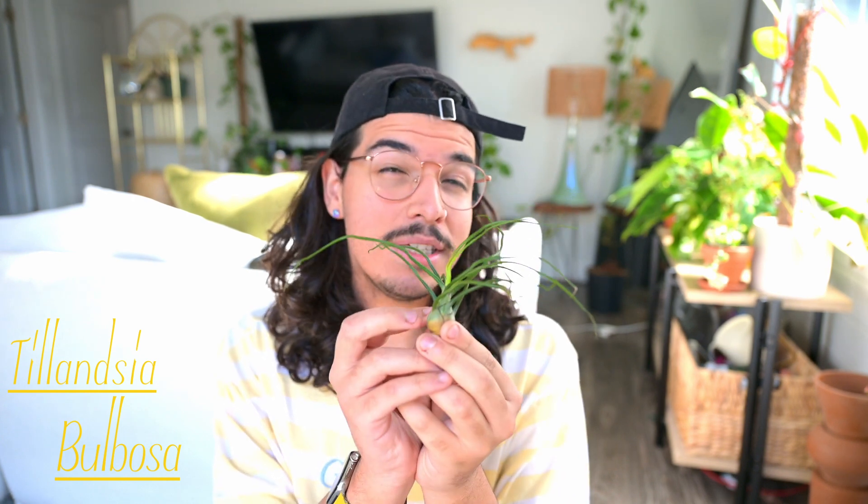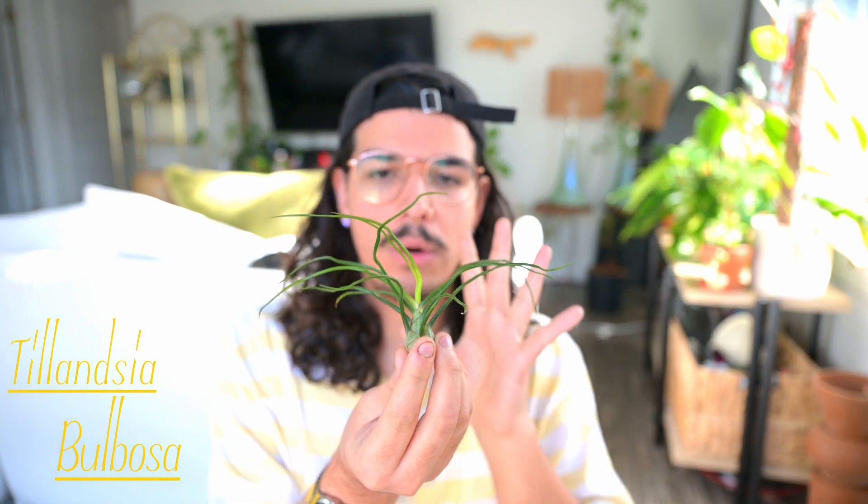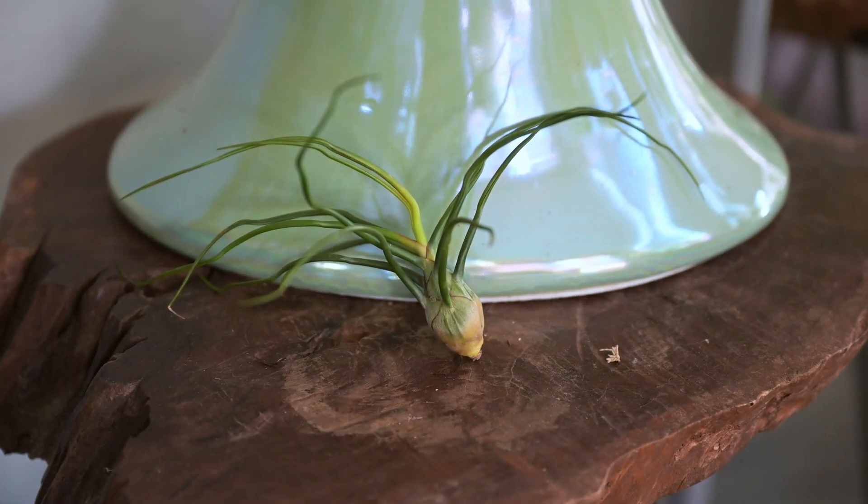The next one I have is going to be the Tillandsia bulbosa. I just really like how it's small. I know there are two different types of air plants — ones that have trichomes and ones that don't, or something on that line. I just really like how vivid green this one is. I think it's going to be a nice pop of color compared to a lot of the other ones, which are a little bit more pale because of those trichomes. Plus it's kind of just long and kind of just reminds me of fingers, and I think that's really cool. So this is the Tillandsia bulbosa.